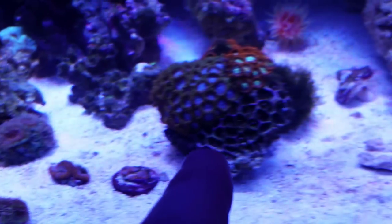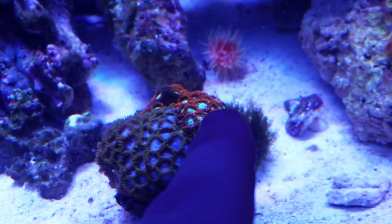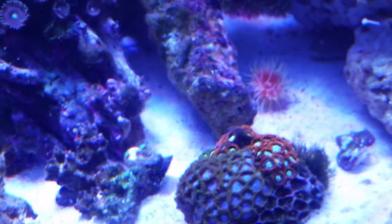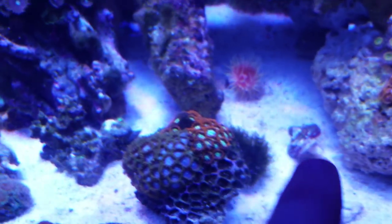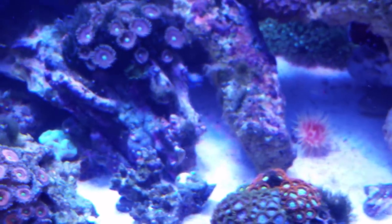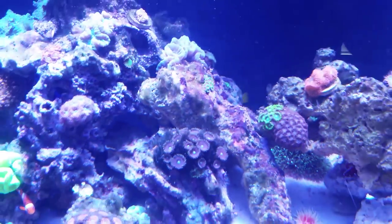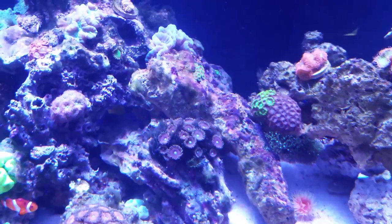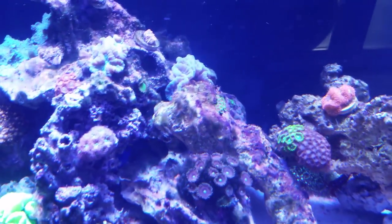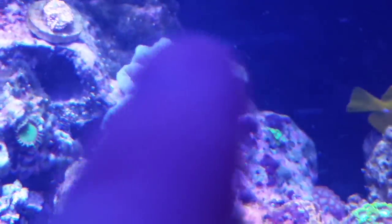Micromussa. There's some tropical ice, fire and ice on the back side over there — you can kind of see those. There are some rastas. There's some algae I need to get rid of — for the most part it's all taken care of. I just got a lawnmower blenny today, while I'm gone, to keep some of this stuff cleaned up. Most of it is falling off rocks, I just haven't cleaned it all and I can't get to some of it. We've got some more trumpets.